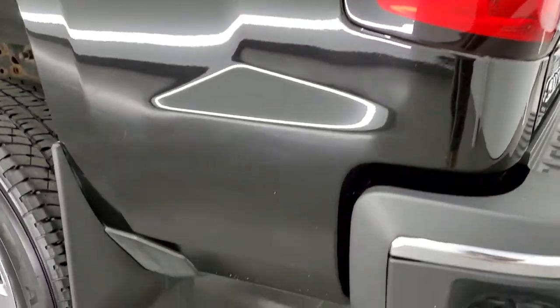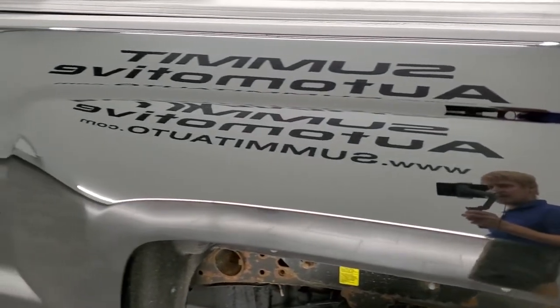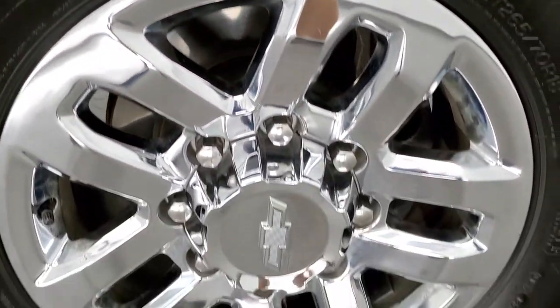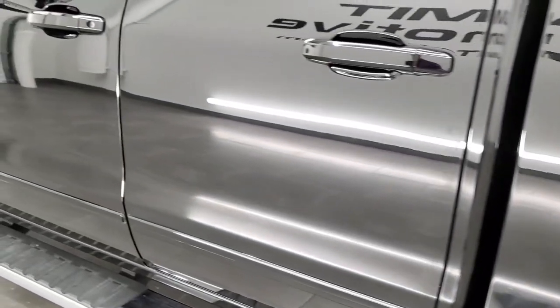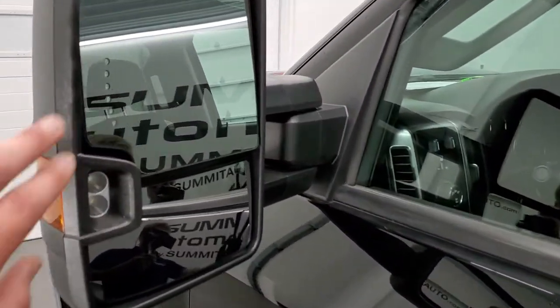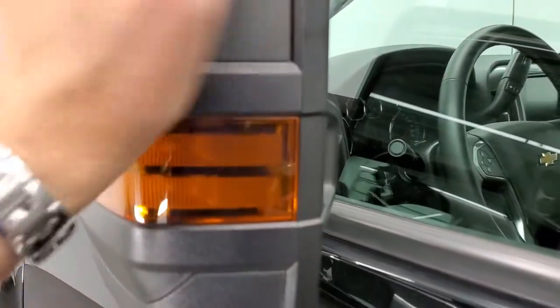Coming down the driver's side, just as clean as that passenger side — no dents or dings on the box, looks really good. And for full disclosure, this back rim is in very nice shape as well. Down the rest of the side of the truck looks really good. You get the telescopic tow mirrors with built-in directional signals and LED side lights. They do telescope out and they do fold in.